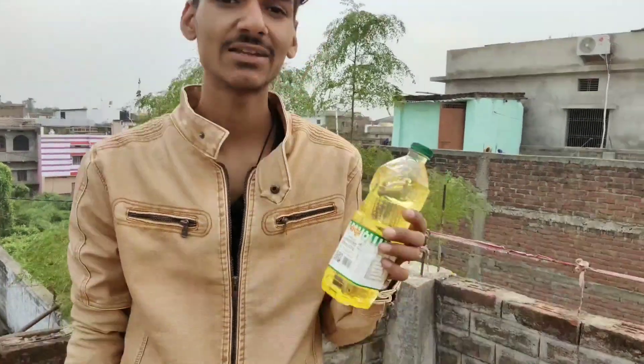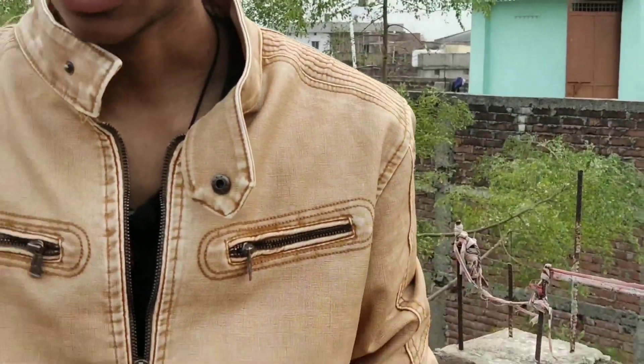Hi friends, how are you all today? We have taken a new experiment which we will share with you today. We have refined oil and some Fevicol, and today we have thought about what Fevicol is made of.